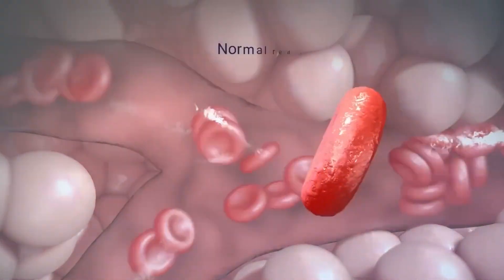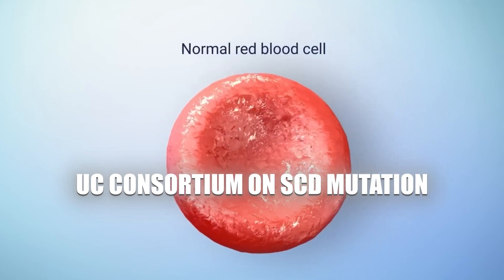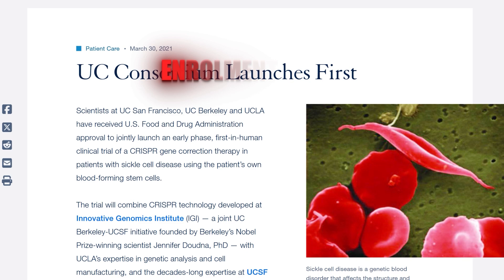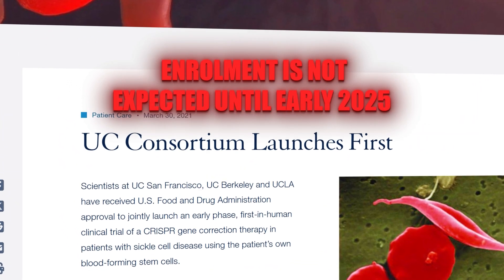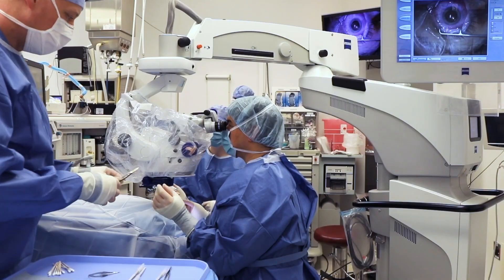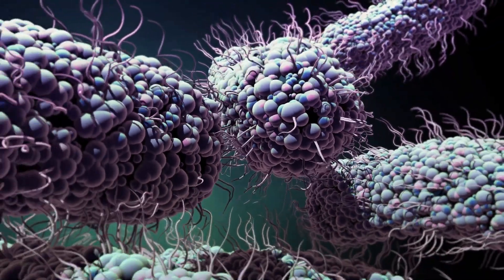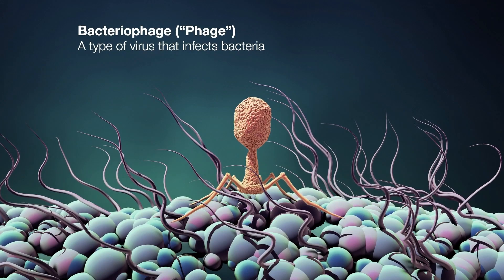In parallel, the UC Consortium is gearing up for a Phase 1 study aimed at directly fixing the SCD mutation. However, due to manufacturing hurdles, patient enrollment is not expected to start until early 2025. These pioneering efforts underscore the relentless progress in developing CRISPR-based medicines, offering new therapeutic options for genetic blood disorders and bringing us closer to broader clinical applications of this revolutionary technology.